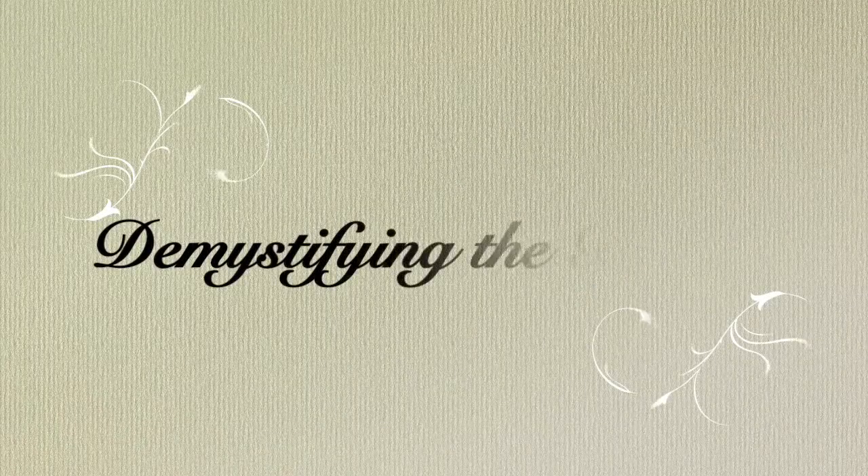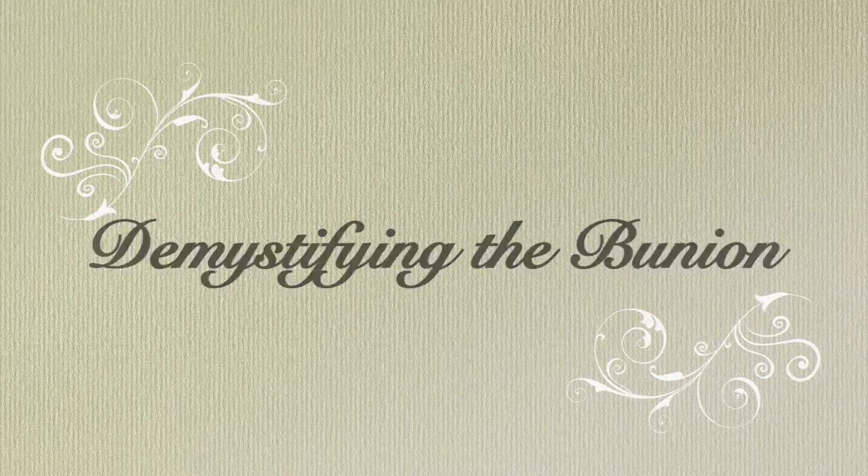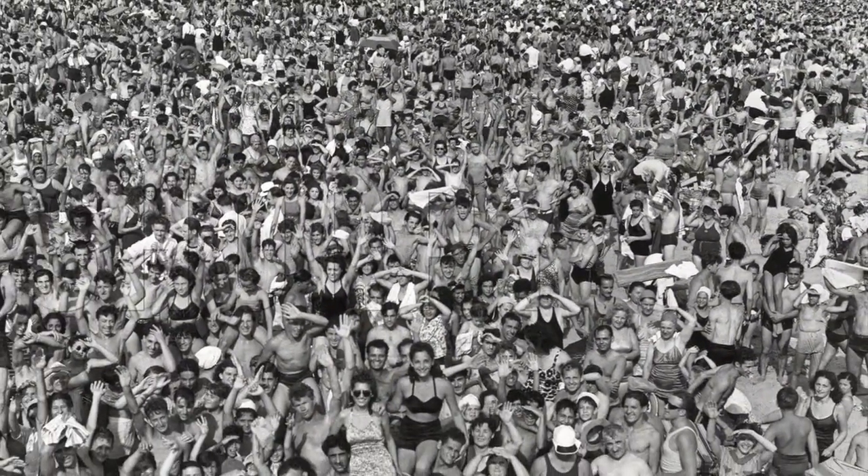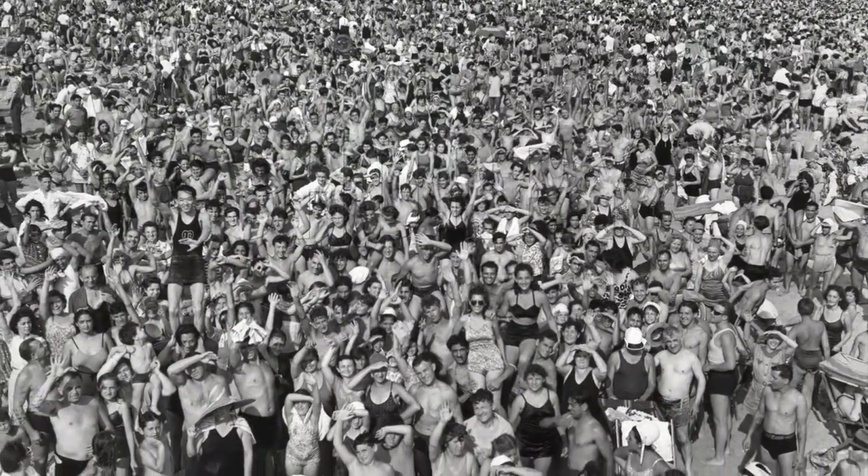Anthony here, and today we are demystifying the bunion. Tens of millions of Americans suffer from bunions, and more than 3 million new cases are presented every year.